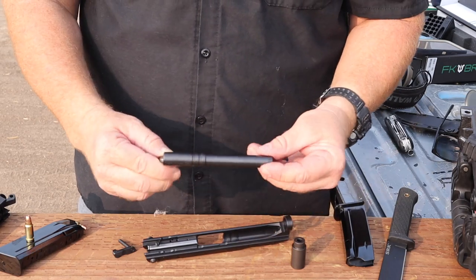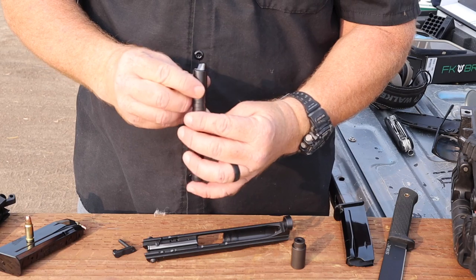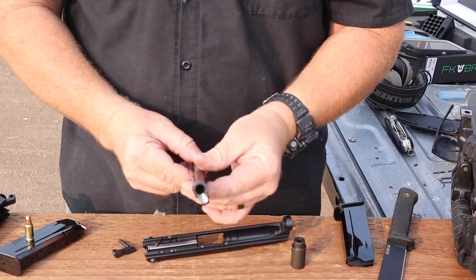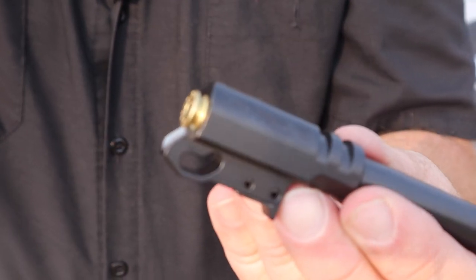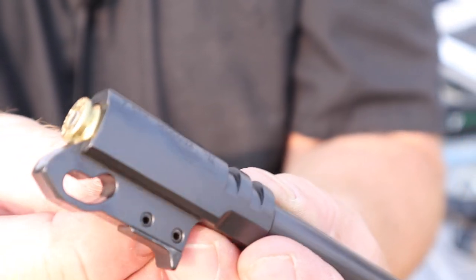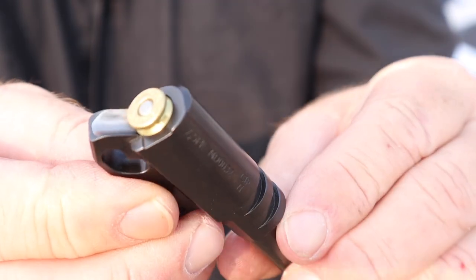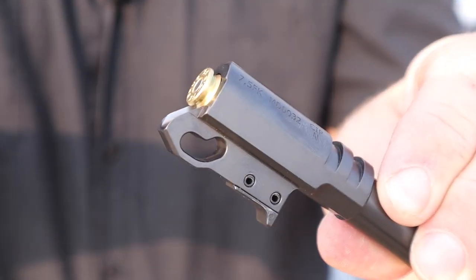These are well-machined barrels - very well done. There are no rough edges, no burrs. It's got a polished feed ramp right there. The 7.5 sits in there nice and deep in that chamber, right up to the shoulder of that round. There is full case support right there - a nice little feature when you're talking about something running so hot.